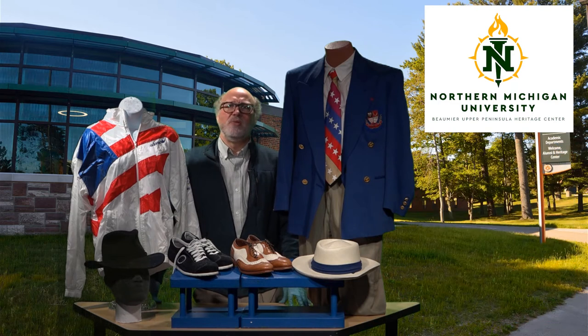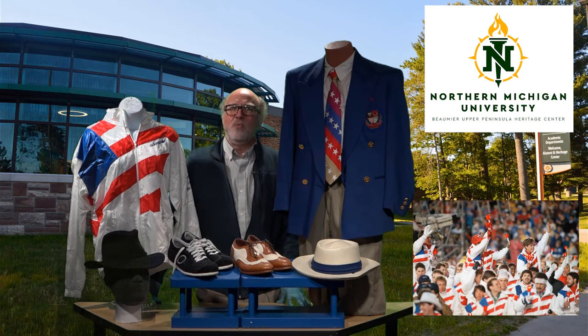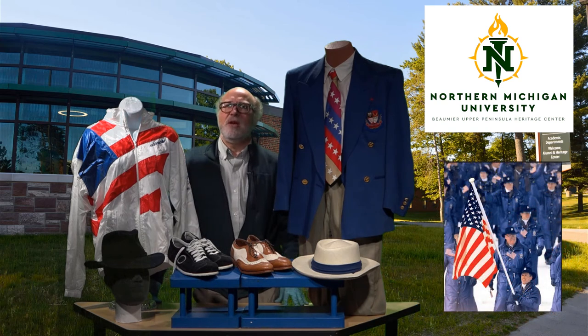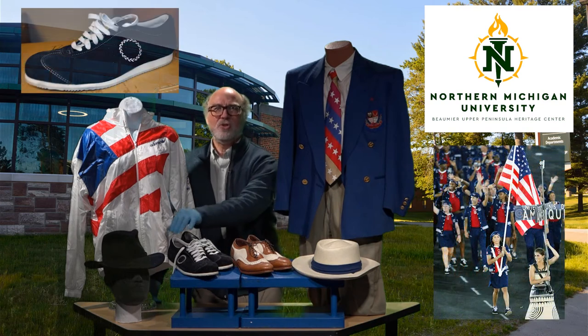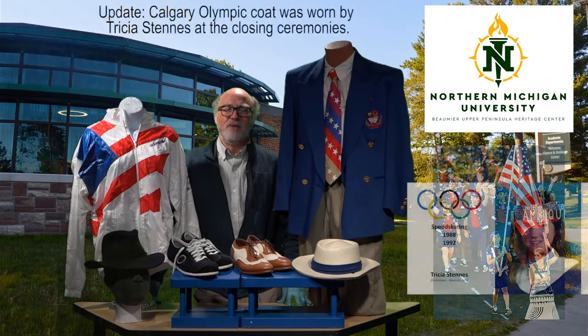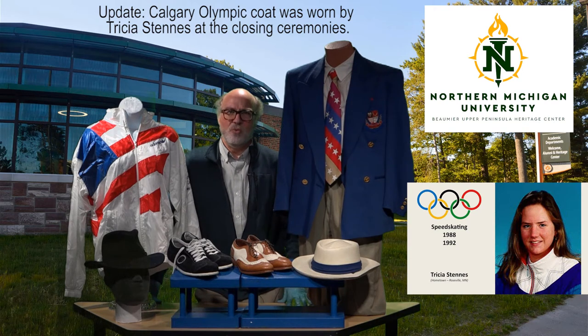Now the clothing items that you see were part of the official U.S. team outfits that were to be worn at the opening ceremonies of each of their respective games. The oldest is this jacket which is from the 1988 Winter Olympics in Calgary. The cap down here is from the 1998 Winter Olympics in Nagano, Japan. And these shoes are from the 2004 Olympics in Athens, Greece. The Olympic Education Center had many athletes that competed in each of these Olympics, so we're not actually sure who wore them.